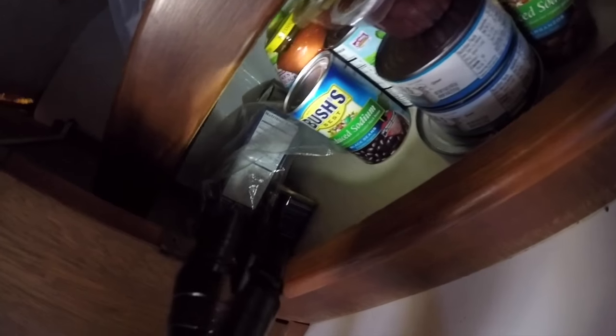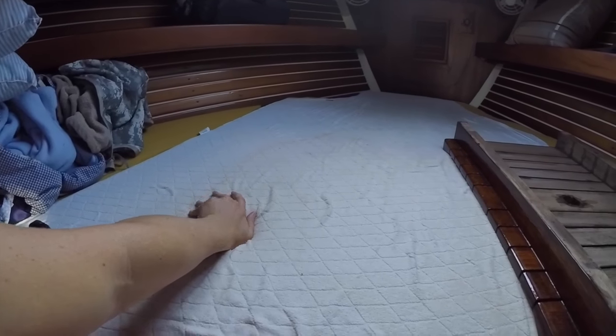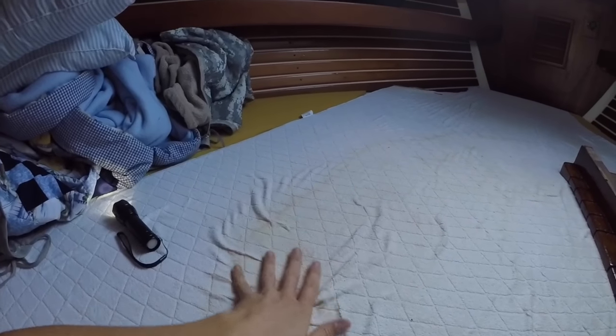We have a deep locker that's perfect for canned goods and heavy items — it's well aft, a great place for ballast. In the forward v-berth, we'll lay out a protective sheet to keep things clean and then store light items up there: sails, linens, towels, clothes — anything light. We want to keep the bow as light as possible for better sailing performance.